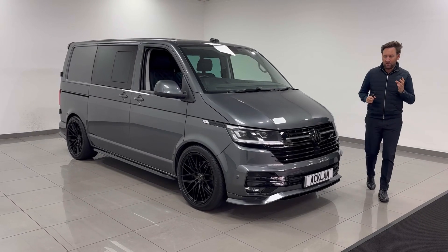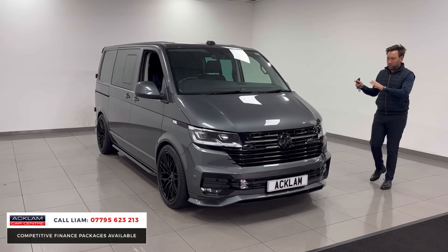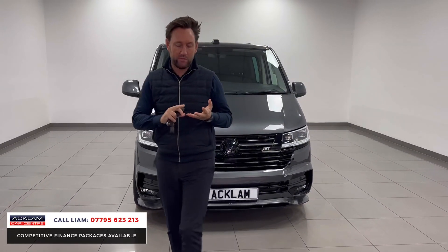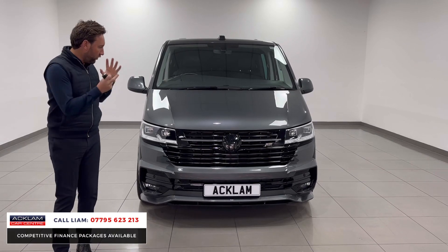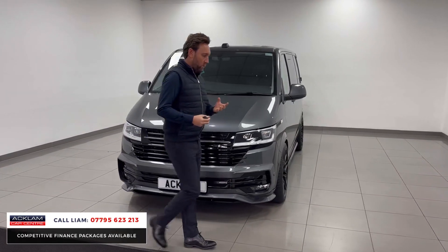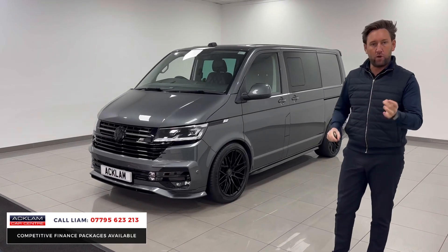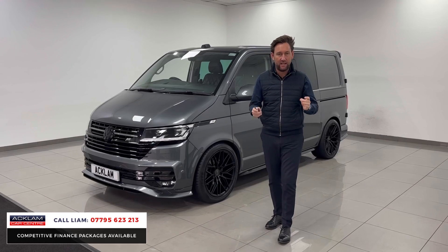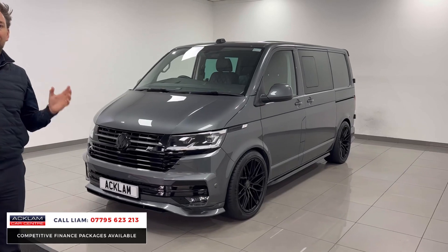A VW Transporter has just arrived this morning. Before I tell you all about the extras, listen to the engine and the key features — it's the bigger brake horsepower, it's a T32 200 horsepower, it's 4Motion so it's four-wheel drive, and it's automatic. If you're in the marketplace for one, it's got the better engine, it's auto, and it is 4Motion. On top of that, the price is not VAT qualifying, so it's priced to sell. It's a 2021, so you've still got VW warranty.